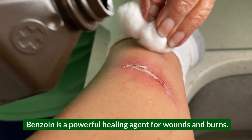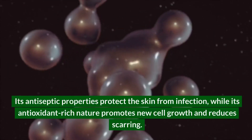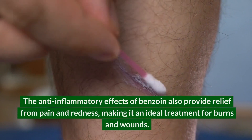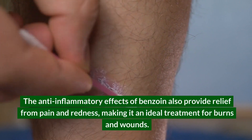Benzoin is a powerful healing agent for wounds and burns. Its antiseptic properties protect the skin from infection, while its antioxidant-rich nature promotes new cell growth and reduces scarring. The anti-inflammatory effects of benzoin also provide relief from pain and redness, making it an ideal treatment for burns and wounds.